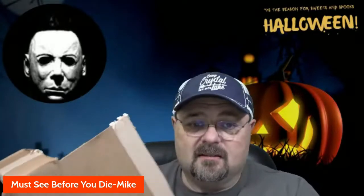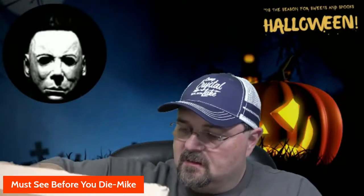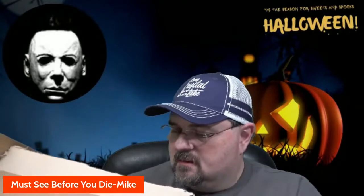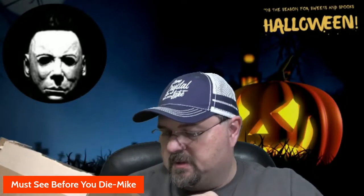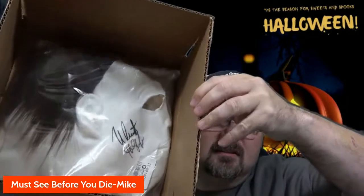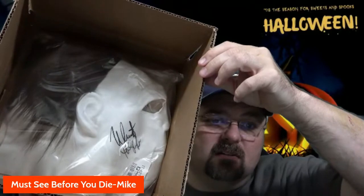I'm really excited about this — I'm a big Halloween fan and a Nick Castle fan. All right, so this is pretty cool. Right off the bat you can see the autograph on the mask. I know it's not going to be the highest quality mask, but let's take it out of here.